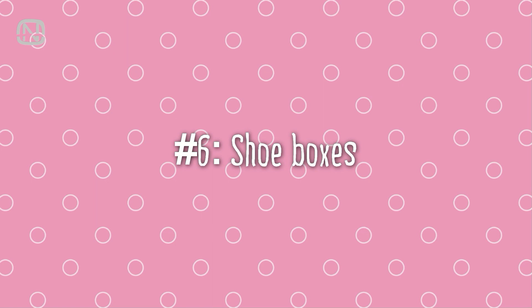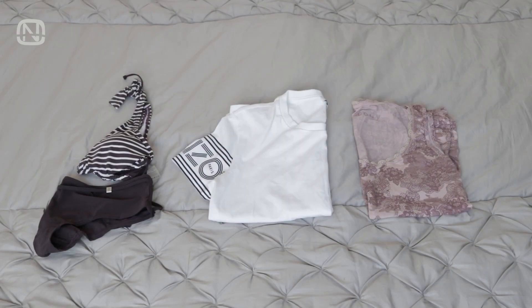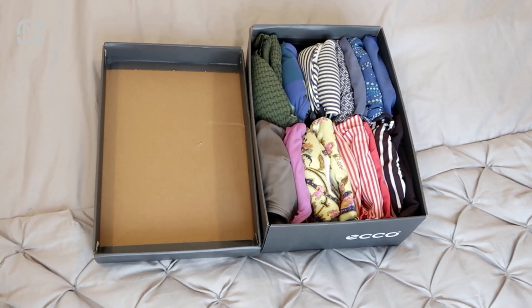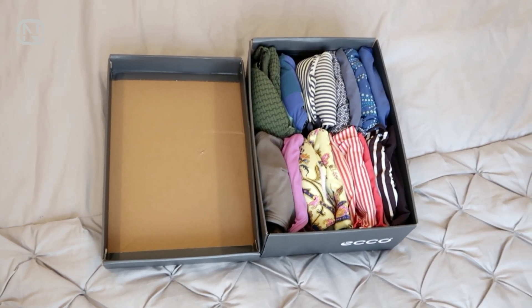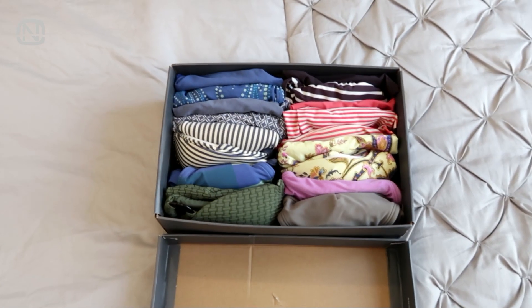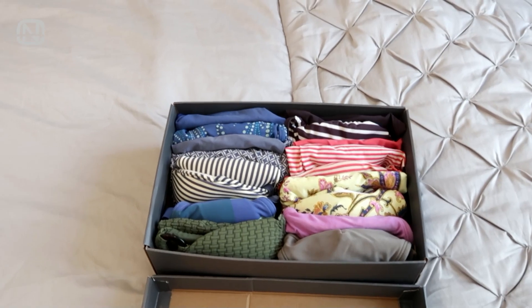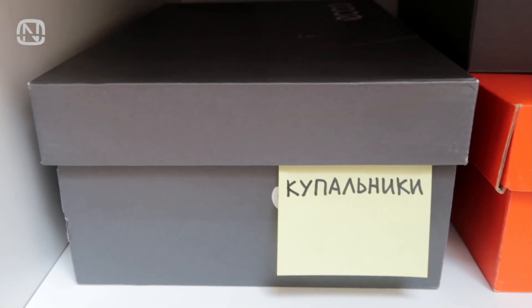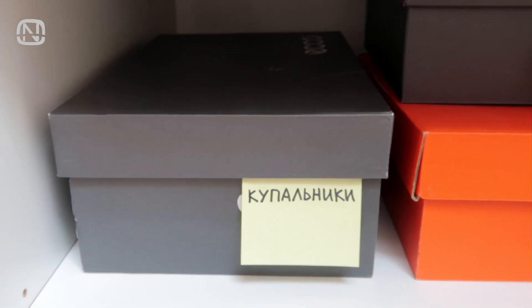The next idea is for storing small summer items like swimsuits, tank tops, and t-shirts. We will use shoeboxes for this, which happen to be the best free organizers that everybody has at their disposal. For good hygiene measures, it's best to choose clean and quality shoeboxes, and even better if they are brand new. To navigate the contents easier, you can make labels out of stickers or sticky notes.